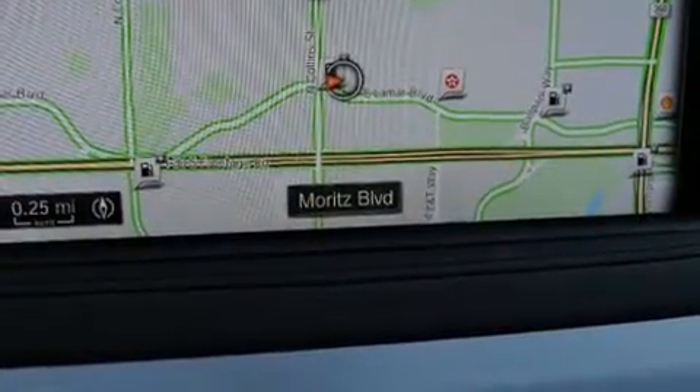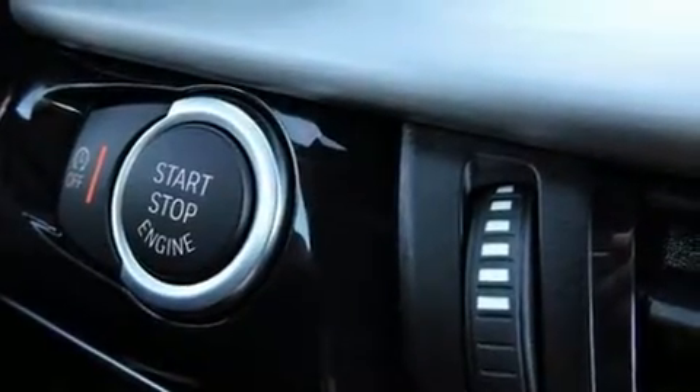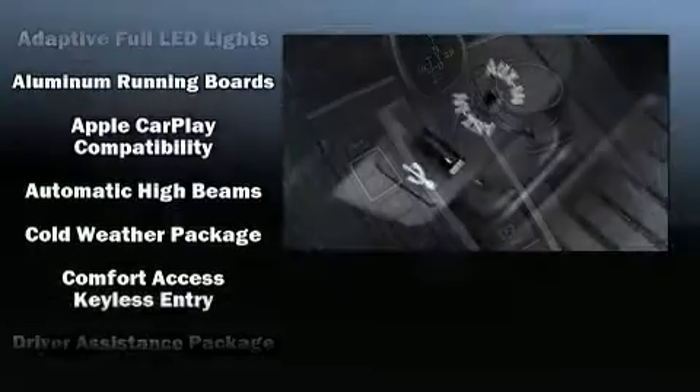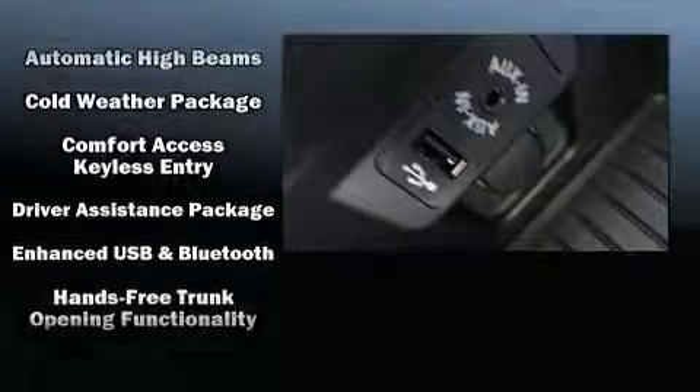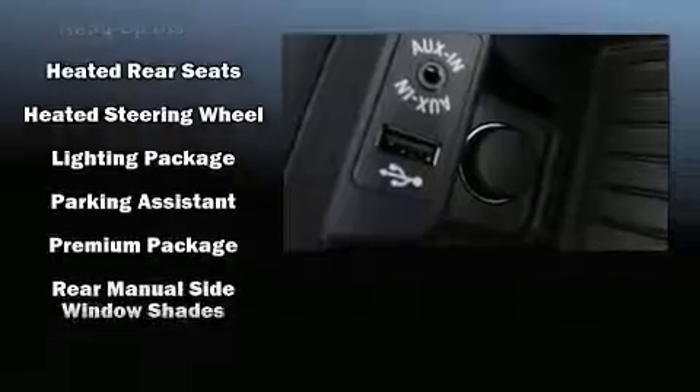You and your passengers will enjoy the stereo system, which includes a CD player with MP3 capability, a 20-gigabyte hard drive, and 16 speakers, yielding a symphony-like audio experience. BMW also prioritized safety and security with features such as dual front impact airbags with occupant sensing.